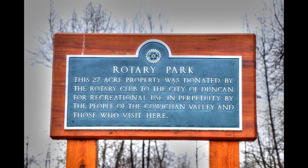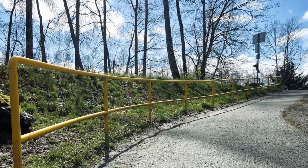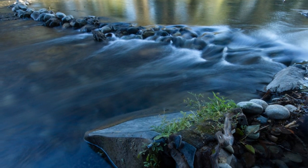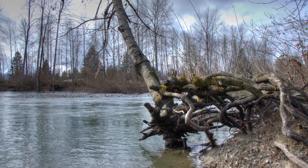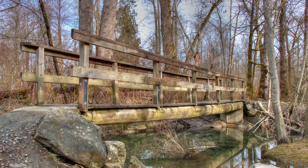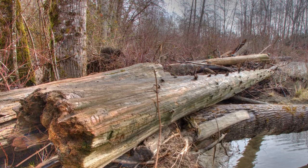Hi everyone, Norm Hamilton here. Today we'll take a walk through a wonderful forested area in Duncan BC. Rotary Park is 27 acres of rainforest nestled within the city property. It's bordered by a dike that protects the residential areas from flooding and is a great place for a photo walk or just to stroll through nature. Let's have a look at the walkway.